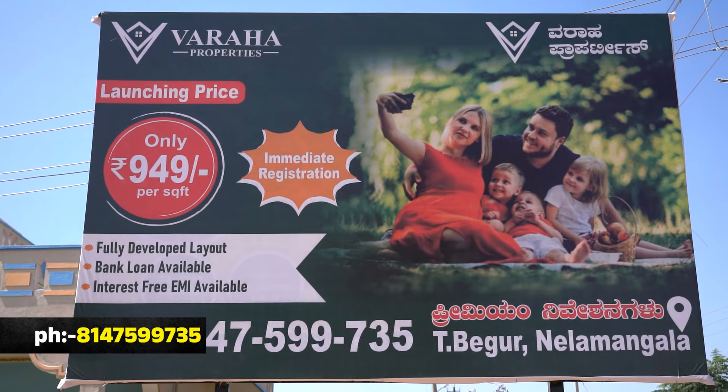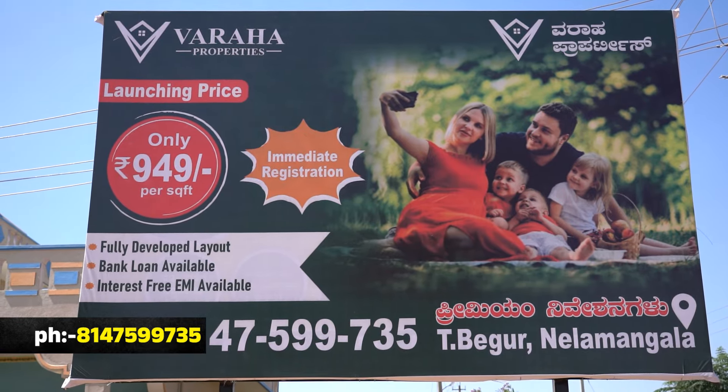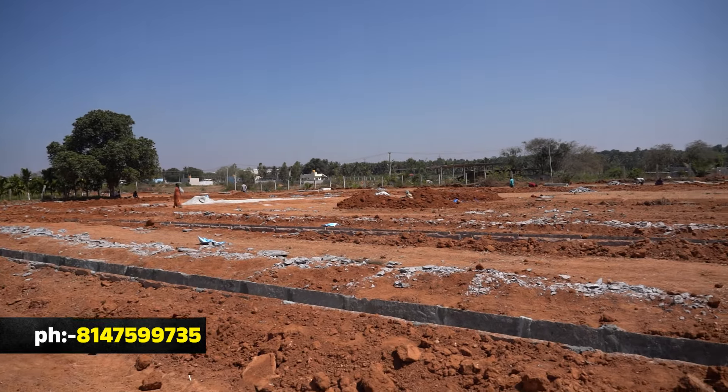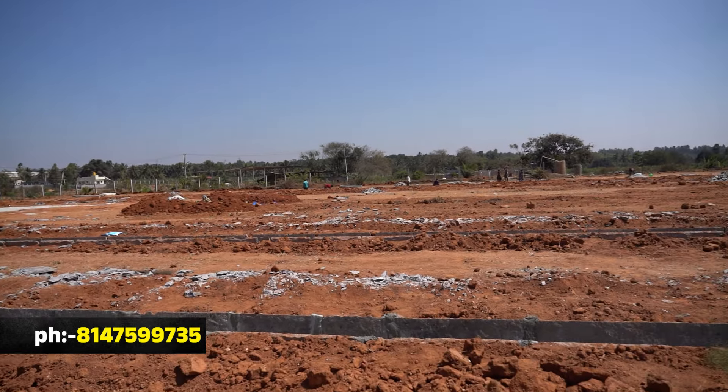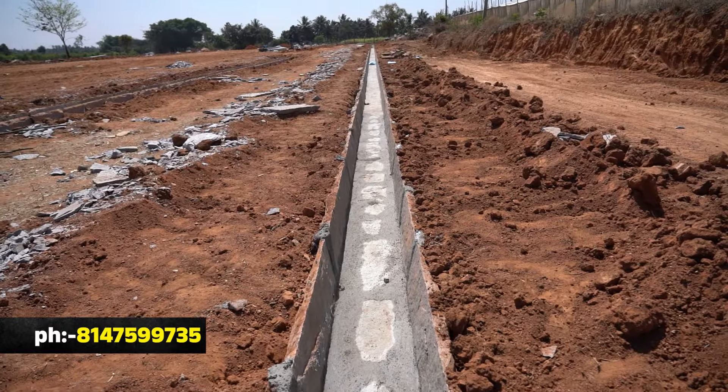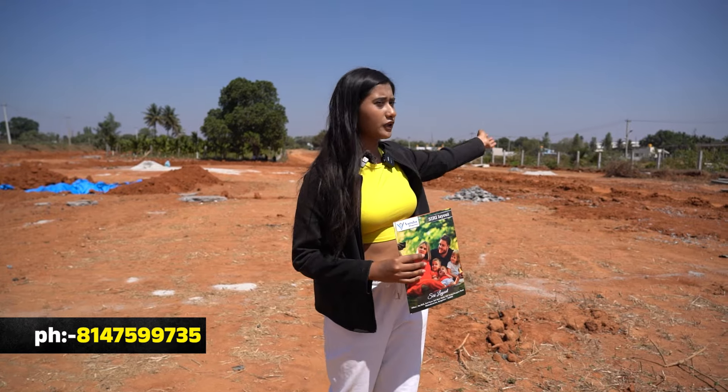The rate question: the offer launch price is 9.49 lakh. The actual price is 10.99 lakh. The facilities include water with Borwell — 5,000 rupees — electricity, dry nature, sewage, compound walls, and gate community.